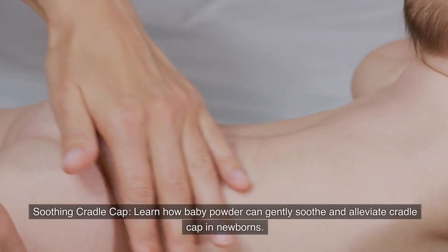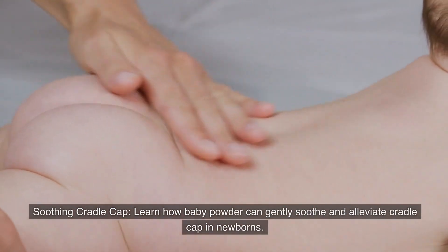Number seventeen: Soothing cradle cap. Learn how baby powder can gently soothe and alleviate cradle cap in newborns.